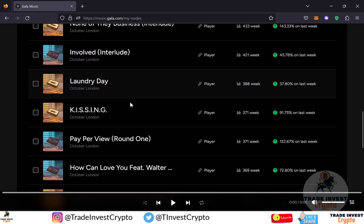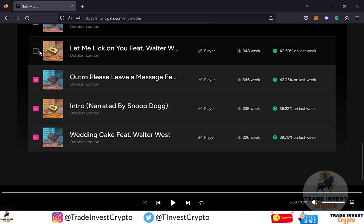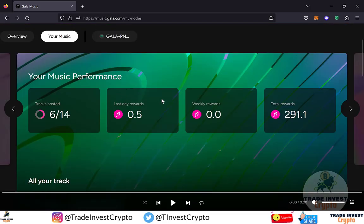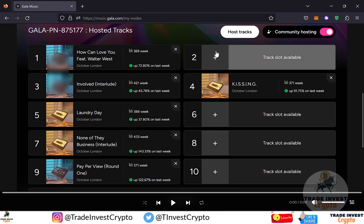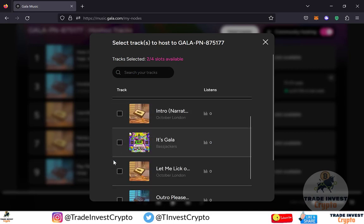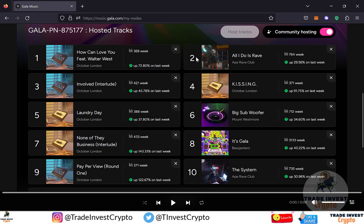So I need to unhost four tracks in order to host these new four tracks. Let me select four existing tracks with very few listens and unhost them — click 'Unhost Selected Tracks' and confirm. Now going to the hosting section, you can see that slots 2, 6, 8, and 10 are empty. I want to host my own tracks on these slots. Click the plus sign, select the four new tracks, scroll down, and click Continue. Enter your transaction code followed by the Gala authenticator code, then click Confirm. You can now see that these four tracks are hosted on the empty slots, giving me 10 slots with my tracks being hosted.